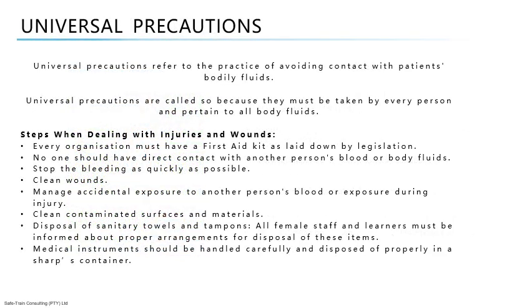Universal precautions refer to the practice of avoiding contact with patients' bodily fluids by means of wearing non-porous articles such as gloves, goggles, and face shields. Universal precautions must be taken by every person and pertain to all body fluids, as it is not possible to know who is HIV-positive or carrying any other diseases transmitted through body fluids, especially blood.